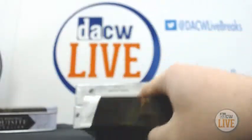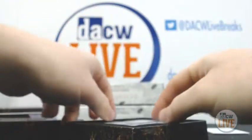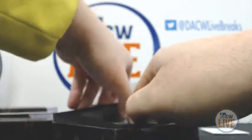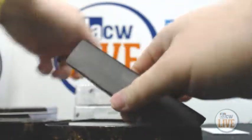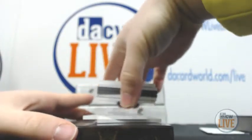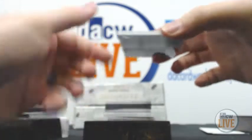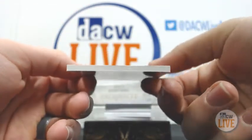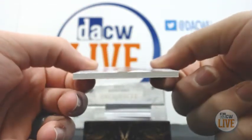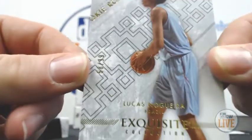Hopefully get some MJ auto, some LeBron. We are going to start off with a rookie of Lucas Nogueira, numbered 58 of 99.